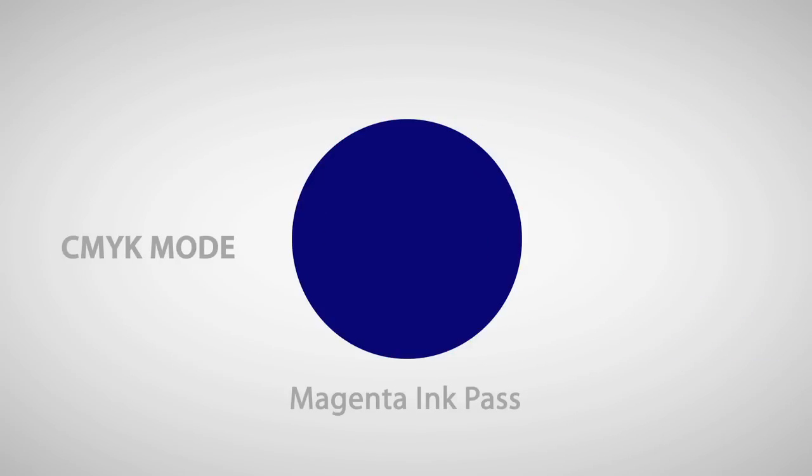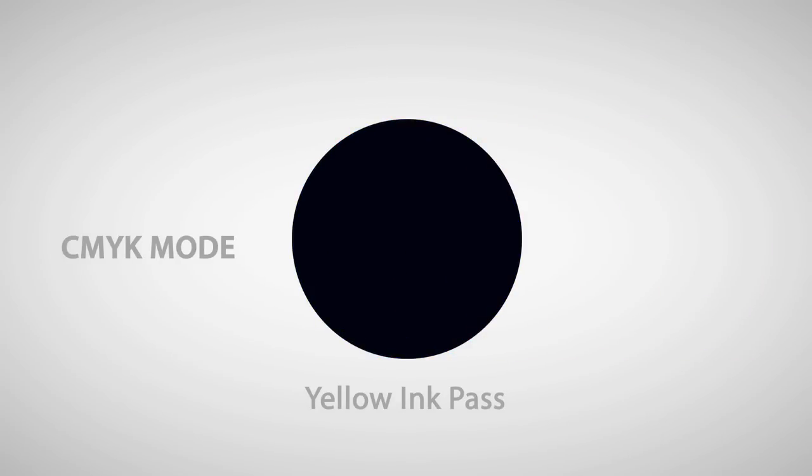This is contrary to CMYK, which is a subtractive process. More ink equals less brightness. This is the main reason for the difference in these two color gamuts.